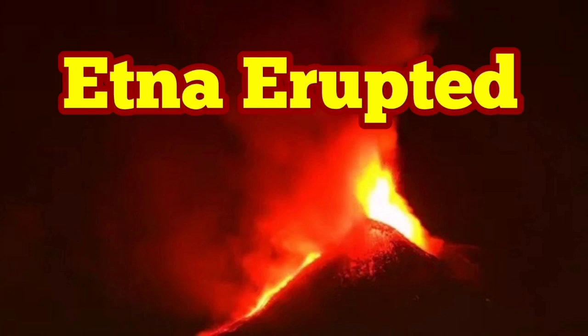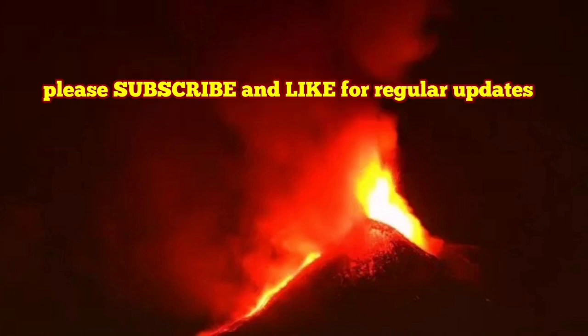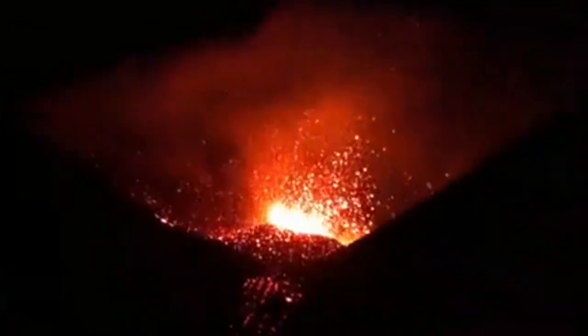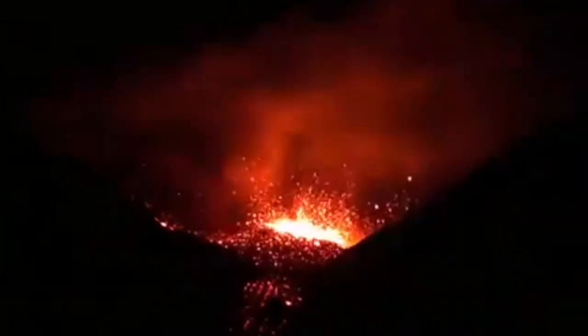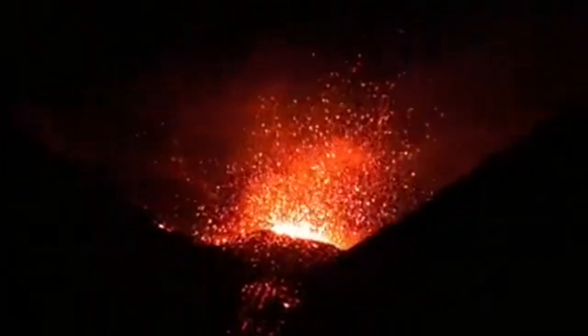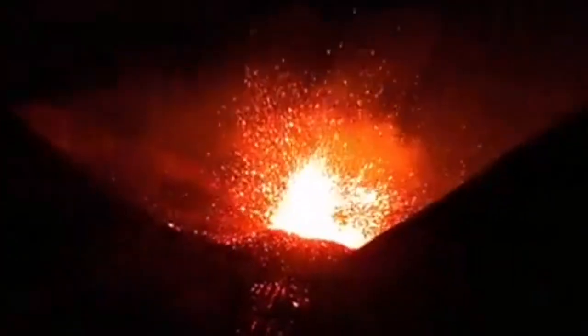We had a Strombolian style eruption of Etna — a fountain of lava a few hundred meters into the sky, creating this amazing sight. It was small compared to what it usually is; the volcano is more than 3,000 meters tall, so a few hundred meters is not that big. We have a history of Etna erupting in this way, and then after that comes the big one.